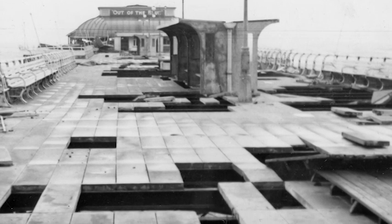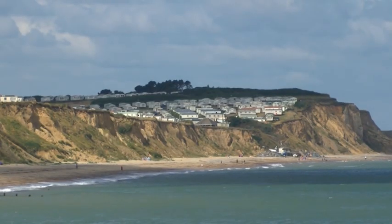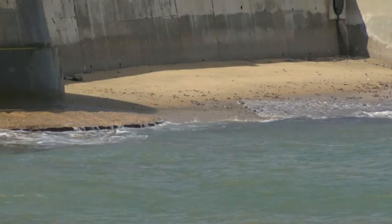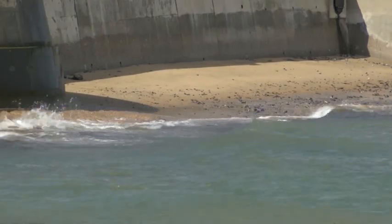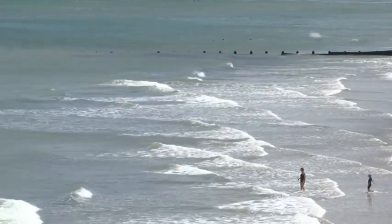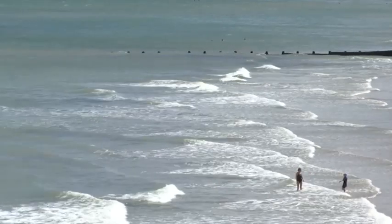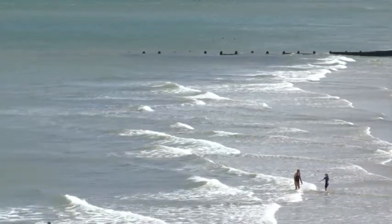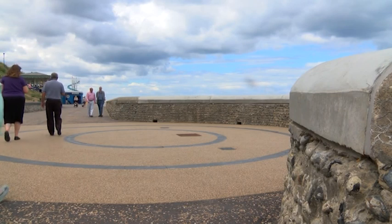The water rose so high in the lifeboat house that the boat was flooded and thrown against the sides, causing severe damage. There were further storms in 1976 and 1979, but no previous storm damage compared with the event that unfolded on Sunday 14th November 1993. Peter, who grew up in Cromer, has seen quite a few of the storms and gales that have lashed this pier.